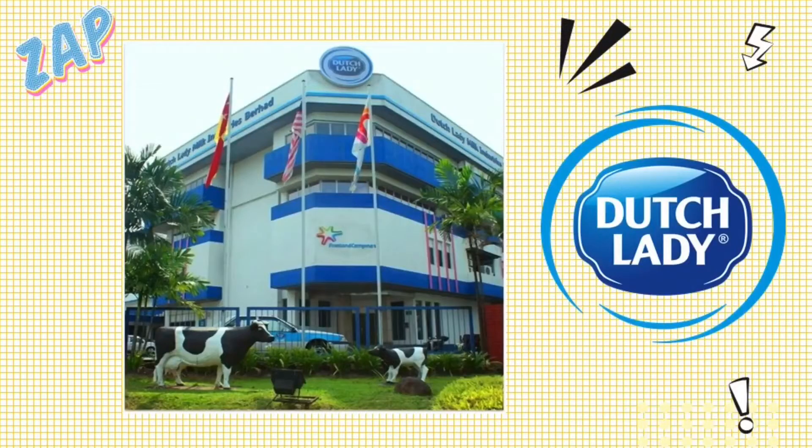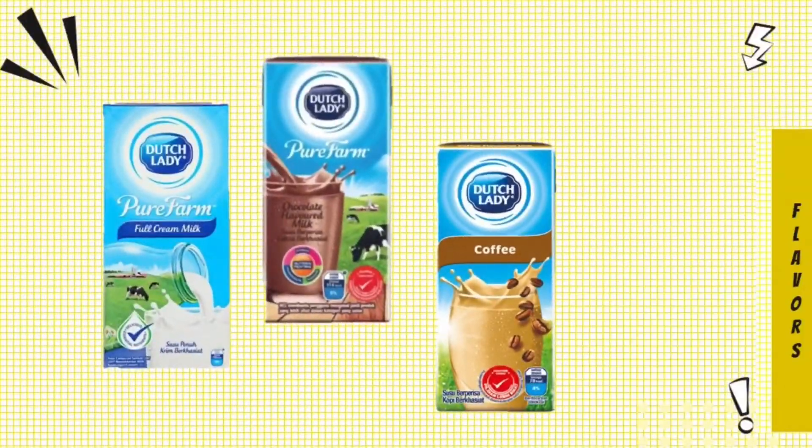Hi guys, do you know that Dutch Lady Milk Industry Berhad is one of the largest companies that produce milk-based dairy products? One of their products is UHT milk. They have several kinds of flavors of UHT milk such as full cream, chocolate, coffee, strawberry and more.